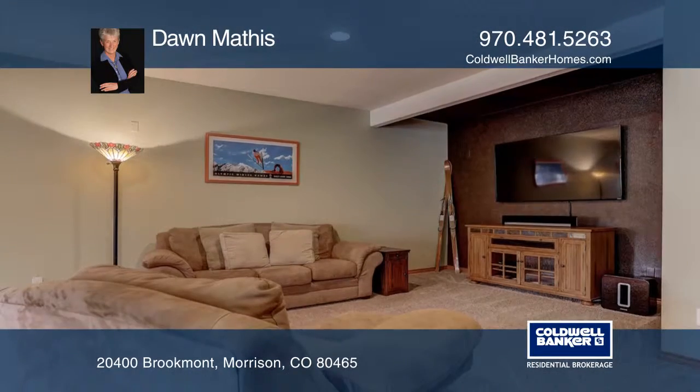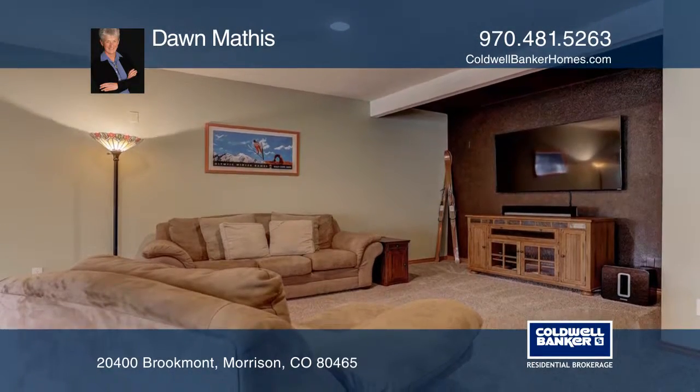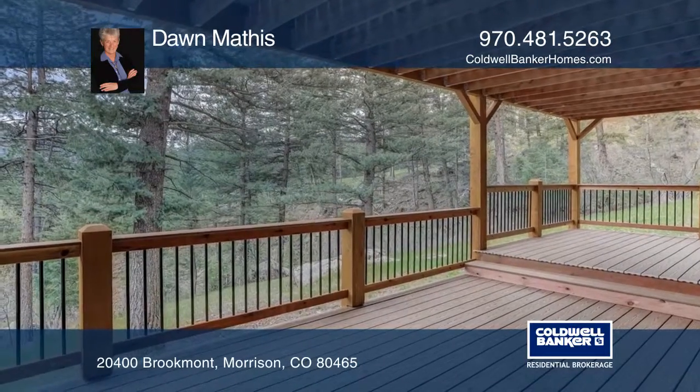Easy access to 285, close to hiking trails, just 30 minutes to downtown Denver. Call Dawn Mathis today.